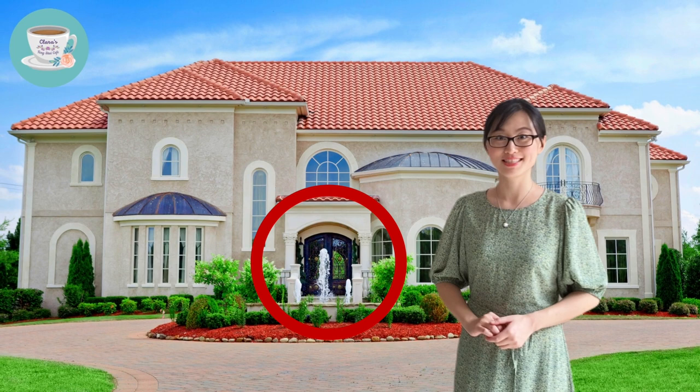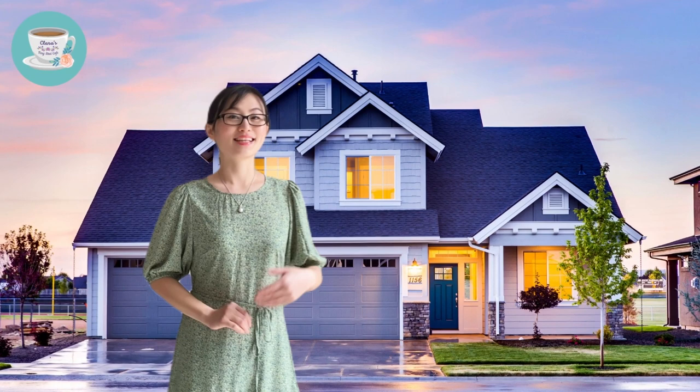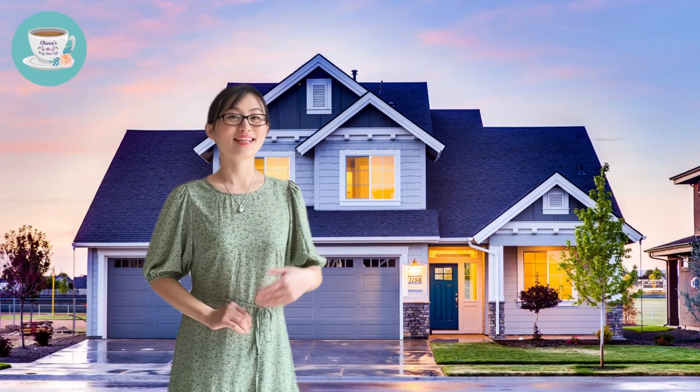If your front door is in the middle of the house front, like this one, it's called the phoenix door. If your front door is on the left hand side, it's called the green dragon door. On the right hand side, it's called the white tiger door.